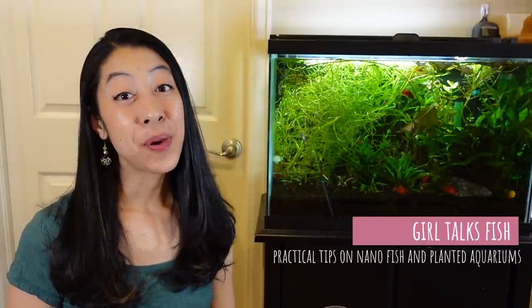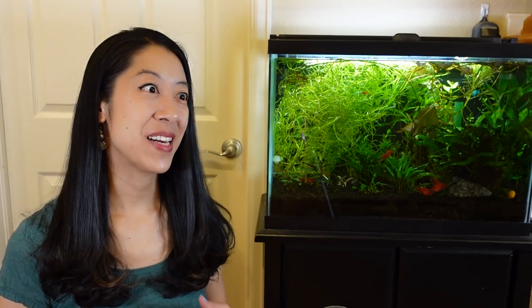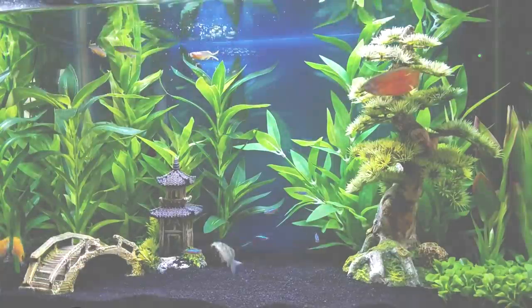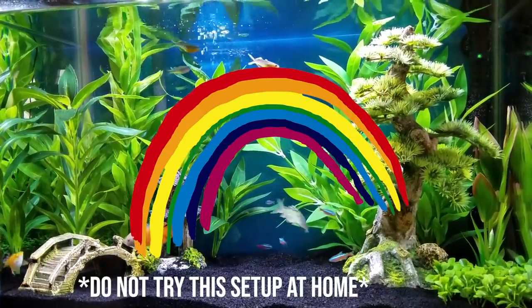Hi, my name is Irene with Girl Talks Fish, here with practical tips on nano fish and planted aquariums. Back when I was a beginner, I wanted to set up a really cool rainbow tank where I had fish of every single color. I still have all my original research, so I figured I'd share it with you and save you a bunch of time, because looking for green was quite the doozy.